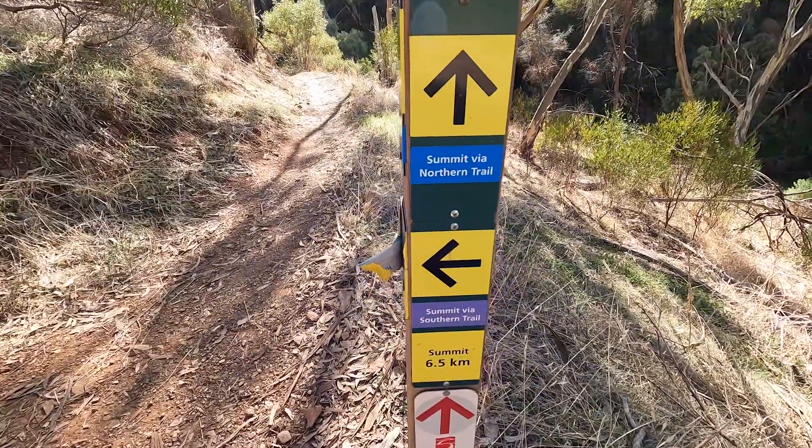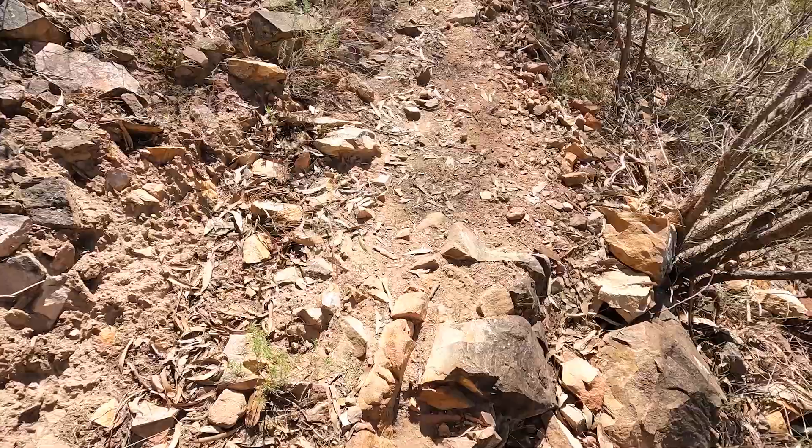I just walked past a sign where the trail splits into a northern summit trail and a southern summit trail. I'm walking pretty slowly here because it's unstable and the path is really narrow. It said 6.5 kilometers to the summit — I'm taking the northern trail and plan to come back down on the southern trail. That doesn't seem so far, but remember it's essentially double since we have to go back down the other way.